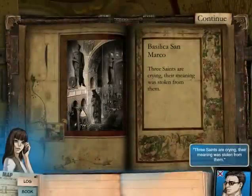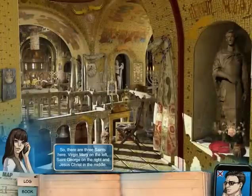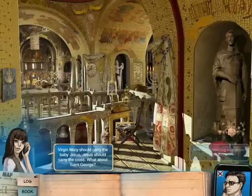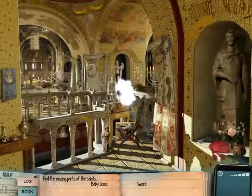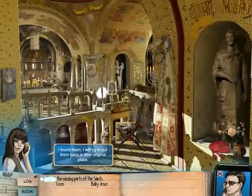'Three saints are crying. Their meaning was stolen from them.' What meaning? I don't know, let's take a look at them. There are three saints here: Virgin Mary on the left, St. George on the right, and Jesus Christ in the middle. Their meaning was stolen from them. Virgin Mary should carry the baby Jesus. Jesus should carry the cross. St. George should be carrying a sword. Let's see if we can find these. There's the cross, there's the baby Jesus, and the sword is at E5. I found them — I'll try to put them back.